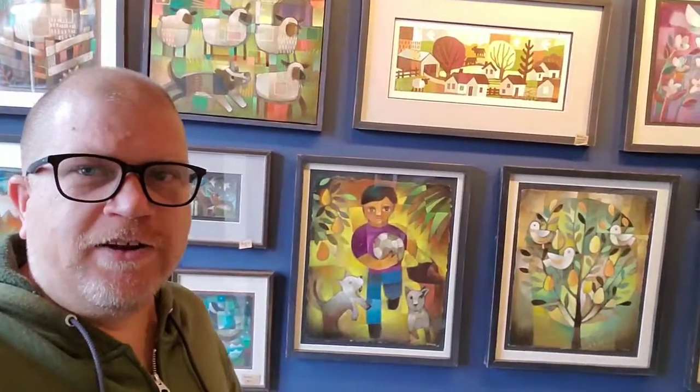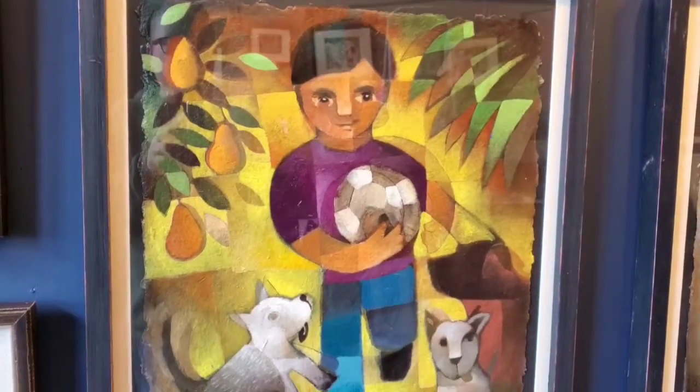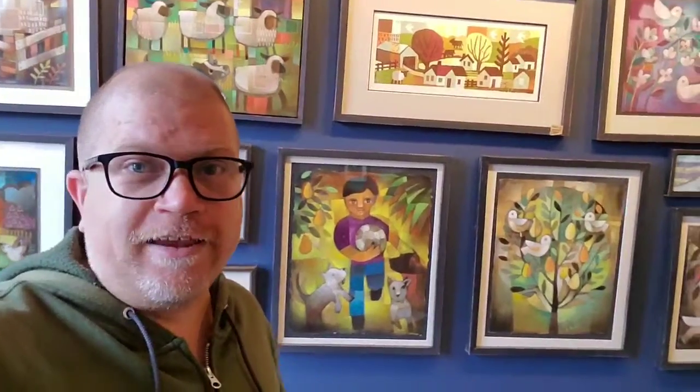They're based on different parts of my experience in Mexico. This painting of a little boy with a soccer ball was inspired by some of the children I saw playing in the streets in my village after they had the Day of the Three Kings. That's when the children there get all of their toys for the holidays.